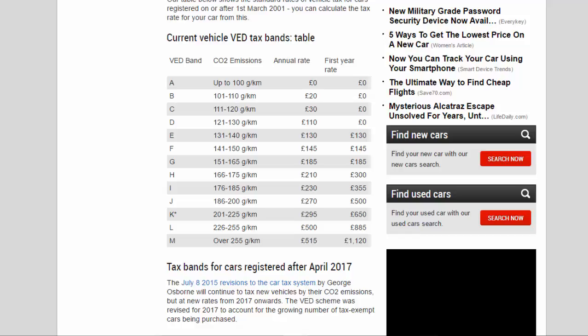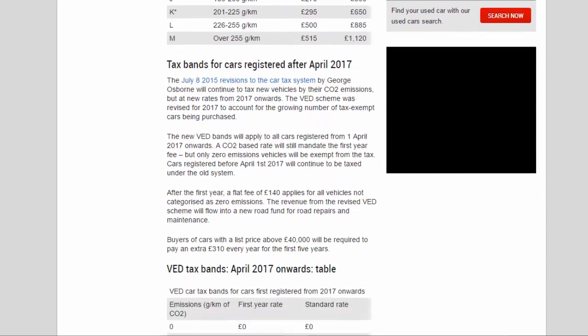For cars first registered after April 2017, George Osborne's July 2015 revisions to the car tax system will continue to tax new vehicles by their CO2 emissions but at new rates. The VED scheme was revised for 2017 to account for the growing number of tax-exempt cars being purchased. The new VED bands apply to all cars registered from April 1, 2017 onwards. A CO2-based rate will still determine the first-year fee, but only zero-emissions vehicles will be fully exempt. Cars registered before April 1, 2017 continue under the old system. After the first year, a flat fee of £140 applies for all vehicles not categorized as zero-emissions. The revenue from the revised VED scheme will flow into a new road fund for road repairs and maintenance.